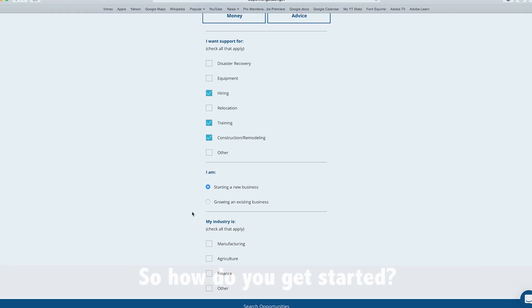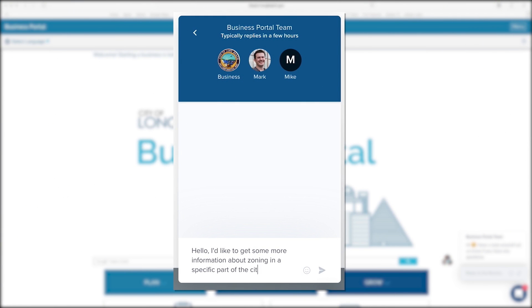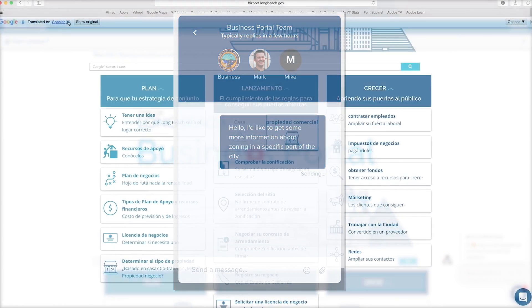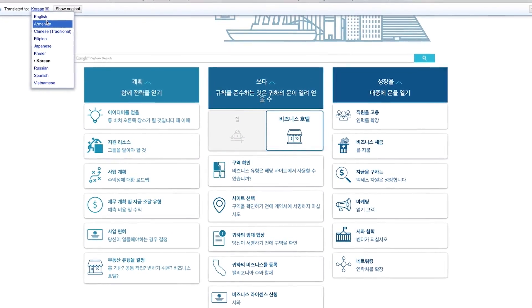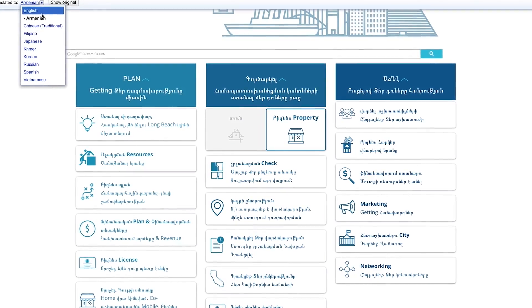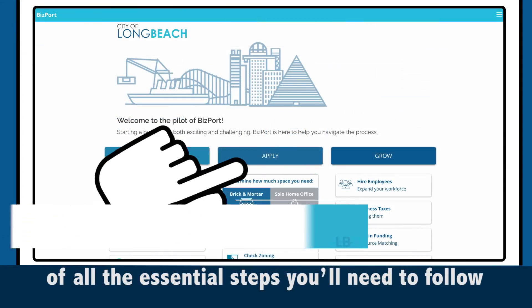The online business portal includes a series of videos to streamline each step and also offers a live chat feature to connect business owners directly with appropriate city staff. Additionally, the Long Beach Business Portal has a translation feature to make sure language isn't a barrier for anyone in the community.